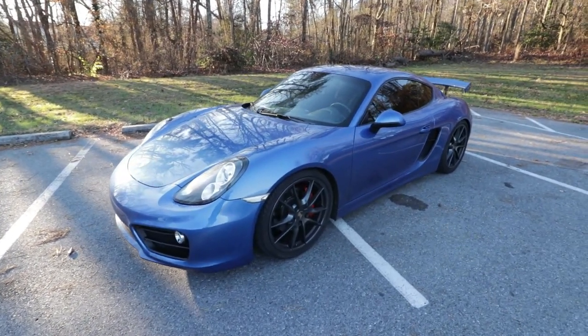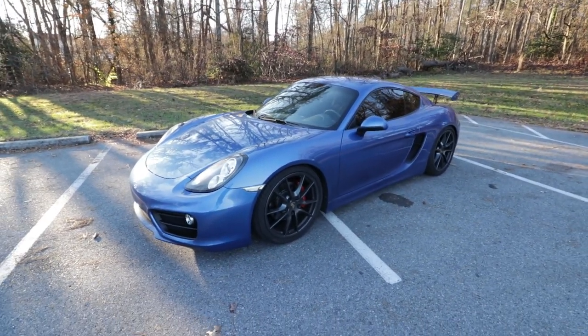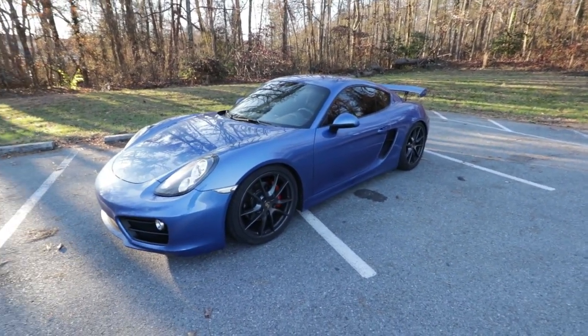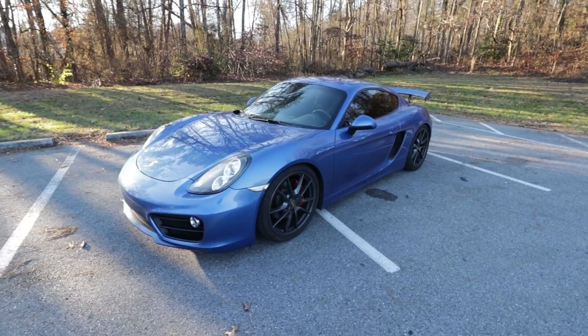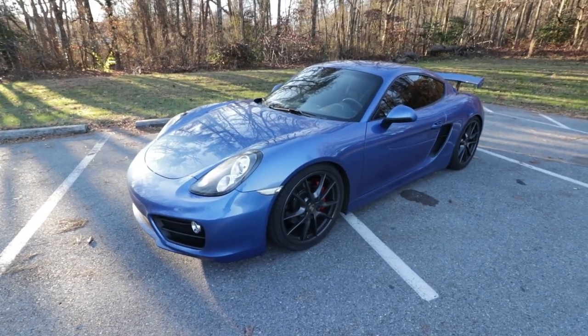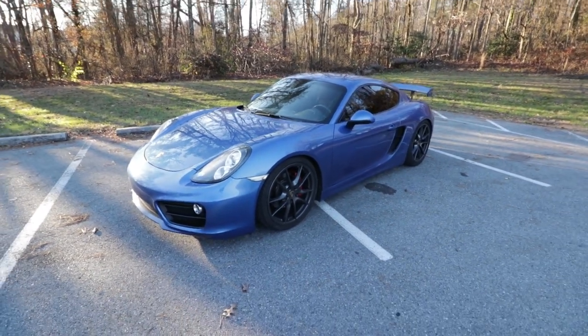This car is not even the highest version. You have the GT4 that has the GT3 suspension, and the engine is completely tuned differently — it handles even better than this. So this one already handles better than my F80 M3, but the GT4 takes the handling to another level.